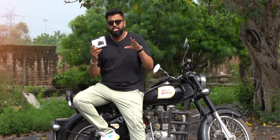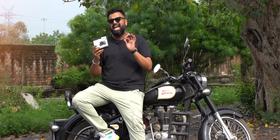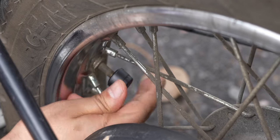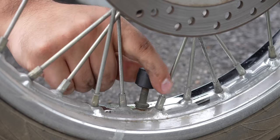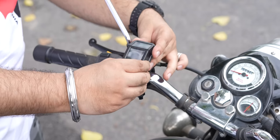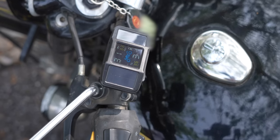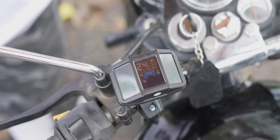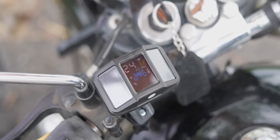This is a tire pressure monitoring system for motorcycles and this is an absolute must-have. It's easy to set up — all you need to do is attach the external sensors on the air nozzle of each tire, then set up this display on the handlebar with the mount that comes in the box. The screen will show you the real-time tire pressure and even alert you when a tire has low or high pressure, or even when the tire is running too hot.